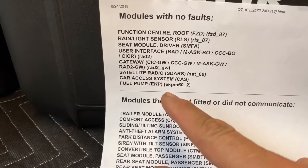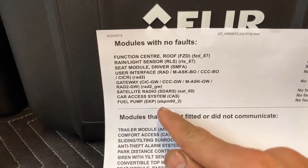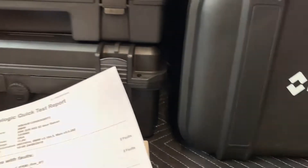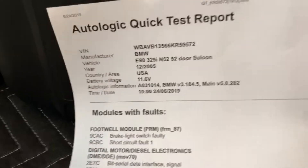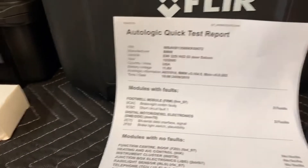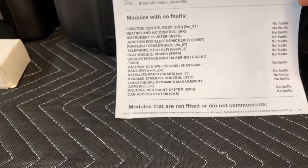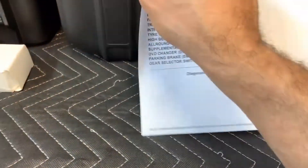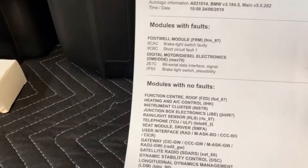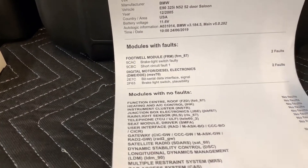I want to draw your attention to the fuel pump — at 9 a.m. it showed no faults, no problems. But now, after running the car for about an hour to make sure everything is working, I'm seeing something different. I have modules with no faults listed here, but let me show you — we also have a bit serial data interface signal and a brake switch code.